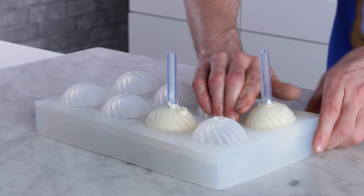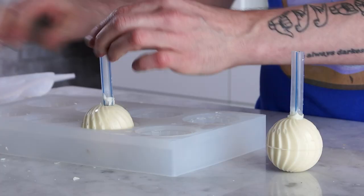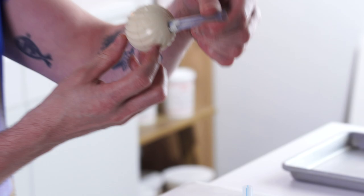All right, now it's time to unmold our rattles. Got a little bit of a line but it's easily clean-up-able — that's a word. Cool right? All right, I'm gonna grab the cake and we'll finish it with the rattle.